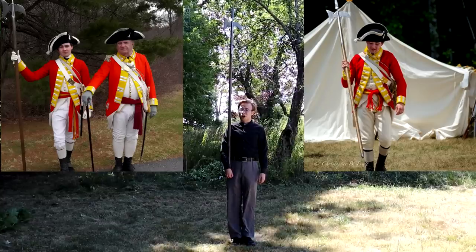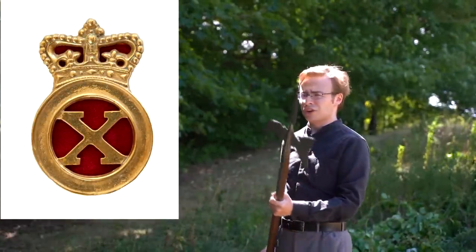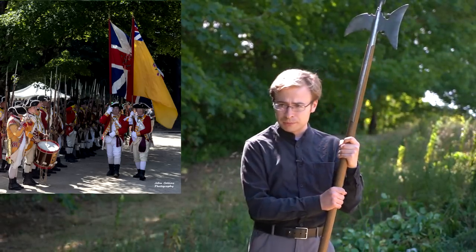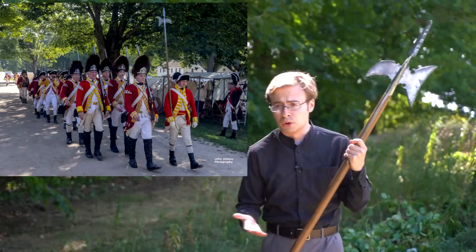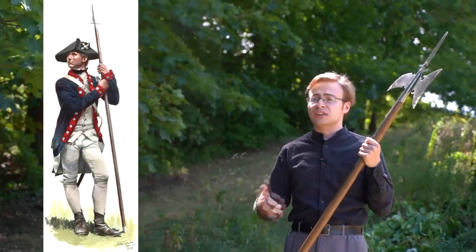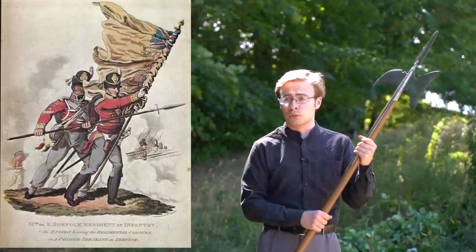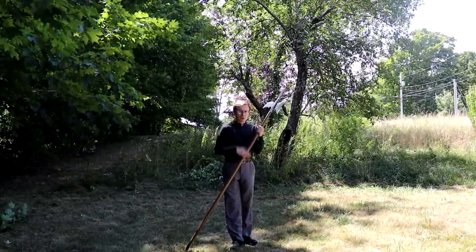He is known as Halberd Man because he happens to own a halberd. It's a beautiful piece of equipment used by sergeants of the 10th Regiment of Foot. The 10th Foot portrays a very early war style of British soldier from the American War of Independence, and as a sergeant, he is carrying a polearm. Polearms — a variety of different polearms — were used by various armies throughout the 18th and early 19th centuries for a variety of different reasons.